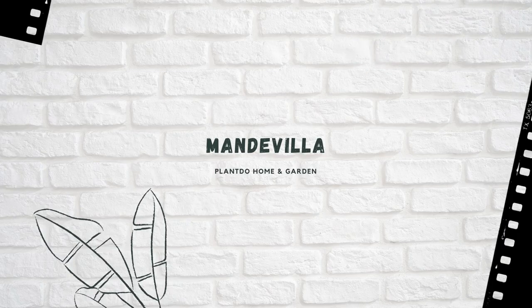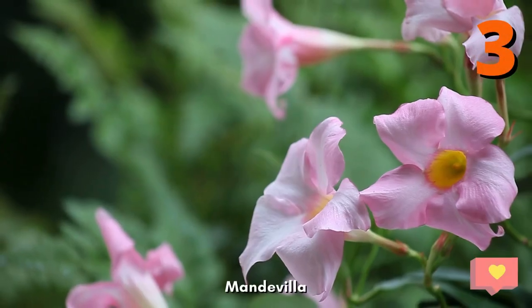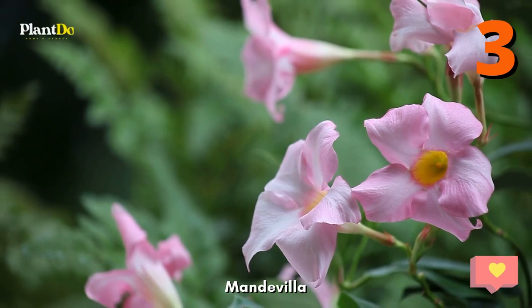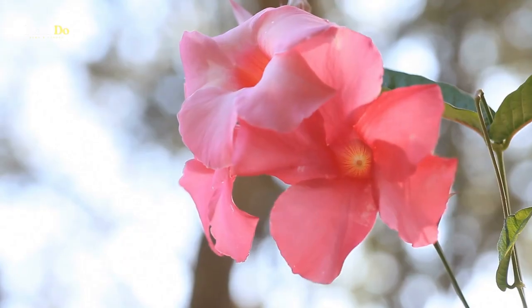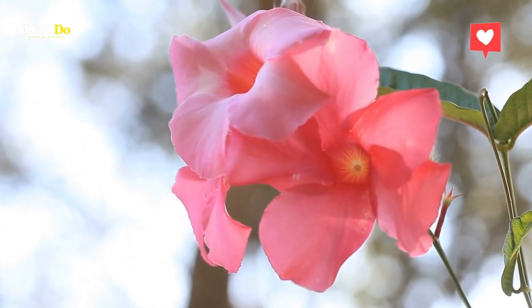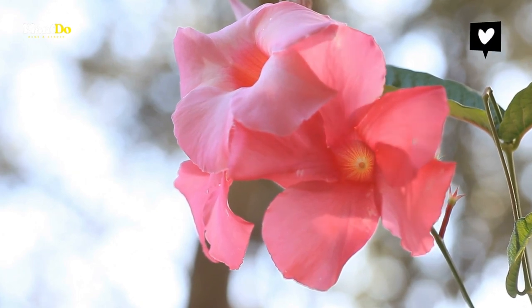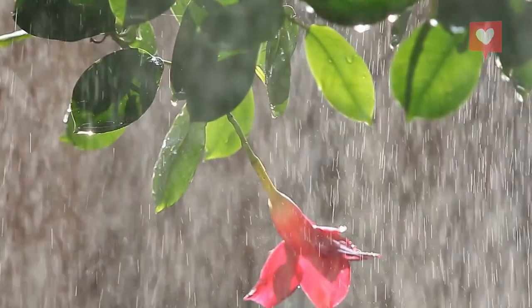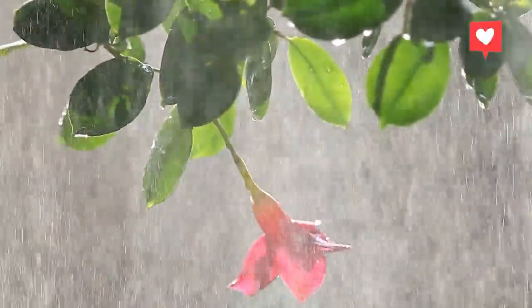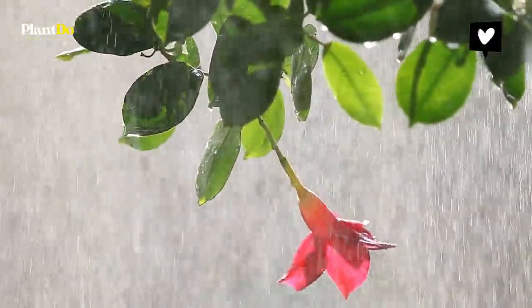Mandevilla. Pink, red, or white blossoms cover these tropical vines and last all summer long. It likes full sun but needs a little afternoon shade in hot climates. The Mandevilla is considered an annual in temperate climates but it's an evergreen in warmer regions of the country. You can try to overwinter it indoors, but it will shed leaves readily, so be prepared for lots of cleanup.